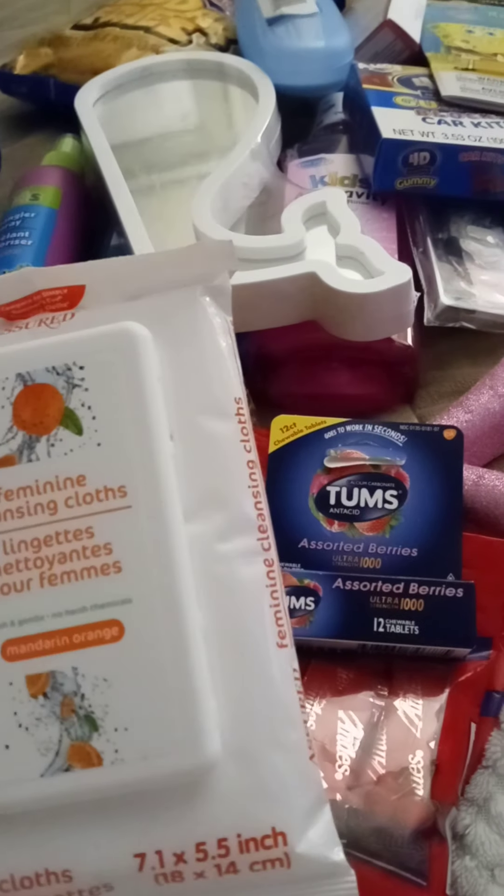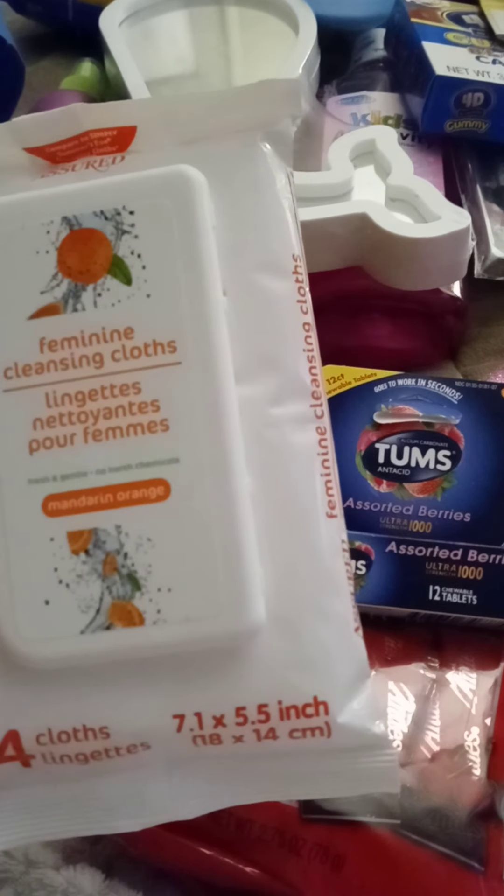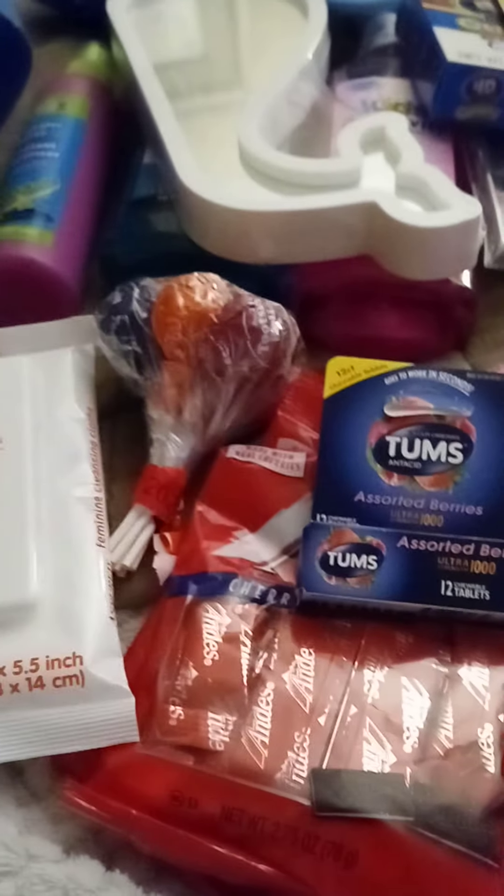I just saw the feminine cleaning cloths in the orange — mandarin orange — scent, so I picked those up.